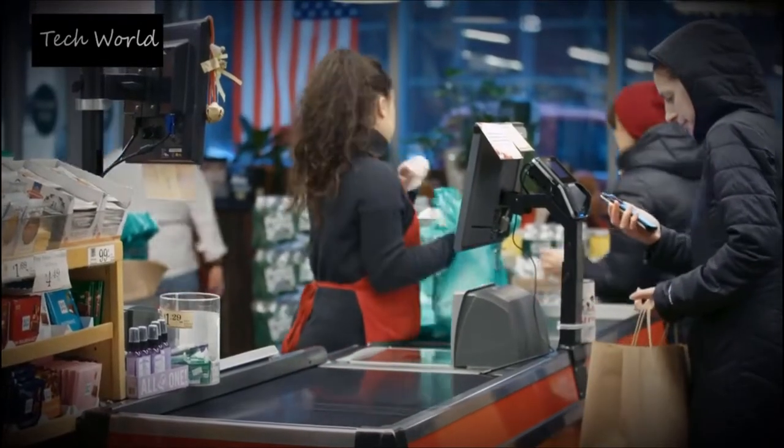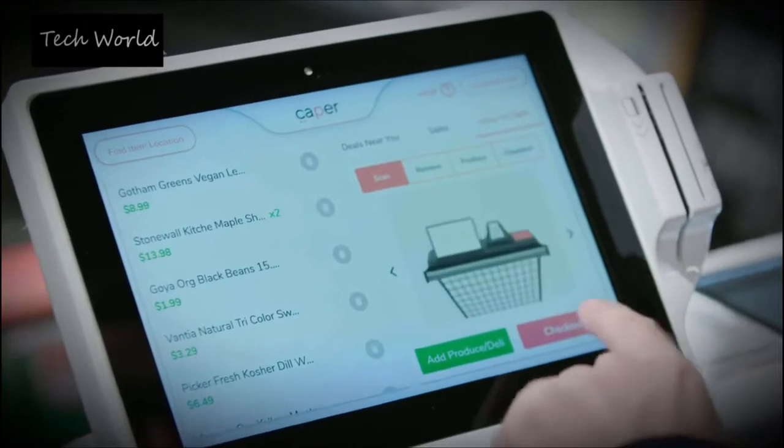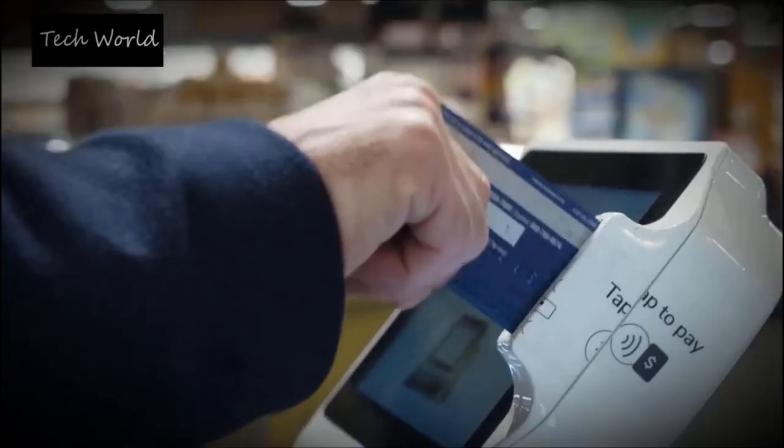For now, Caper's carts are still in the pilot stage. I don't really think you could automate the entire cashiering space, so for us it's really an opportunity to direct this change in the market the way we see fit.